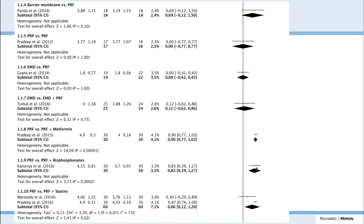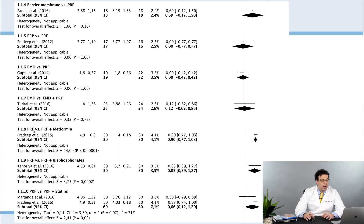You do start to see advantages when combining PRF with metformin, bisphosphonates, or statins. That's an area likely to be studied more in future years — combining PRF with different agents like antibiotics or bisphosphonates in scenarios where you might achieve a bit more periodontal regeneration.